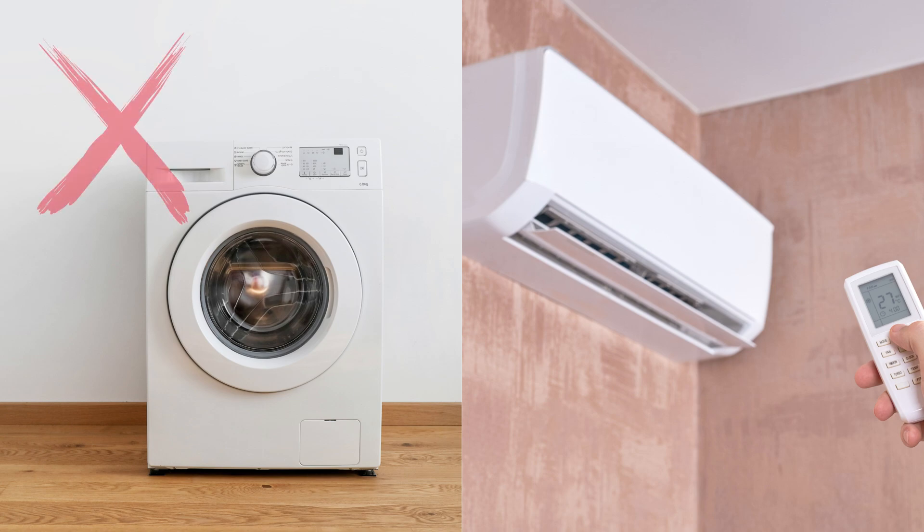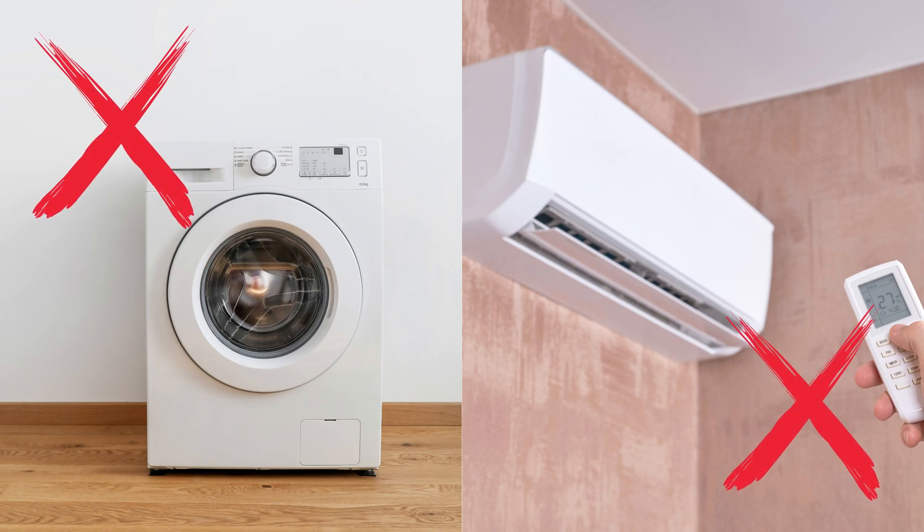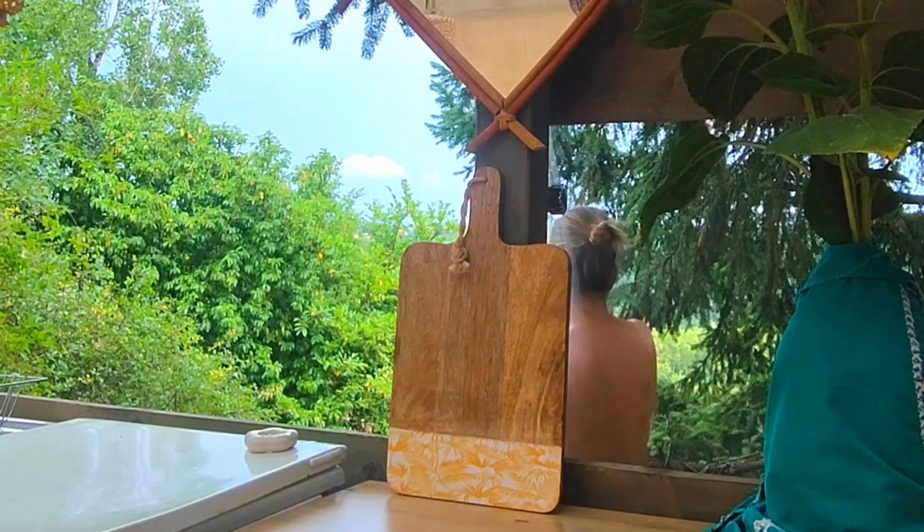I don't need to run a washing machine or air conditioning, and I use a gas shower and a gas oven.